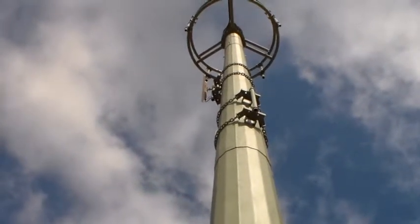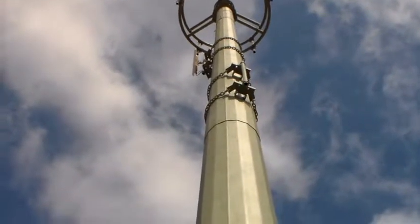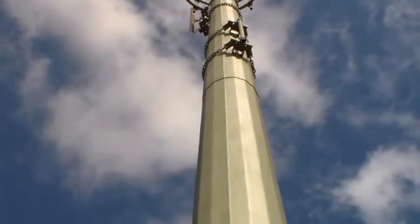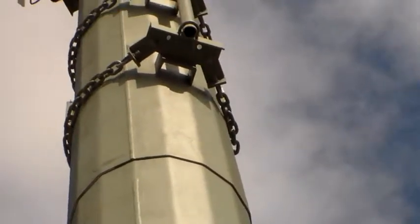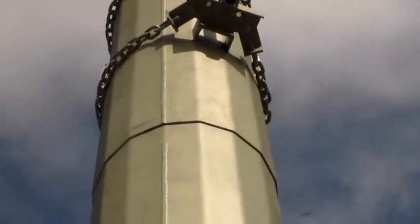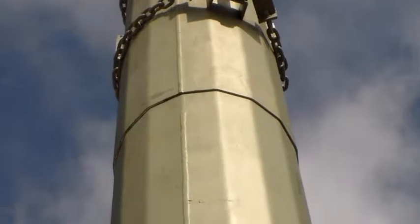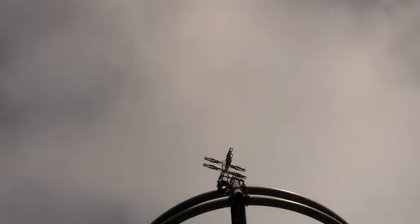They're actually set with chains. I can't really see the LCD viewfinder very well, but I'll try and zoom in so you can actually see it. You'll see that the mast is faceted and there are flat blocks on the actual mounts. So you move the mount round to the facet that you want and then you tighten the chains up. I thought that was a brilliant, brilliant design.